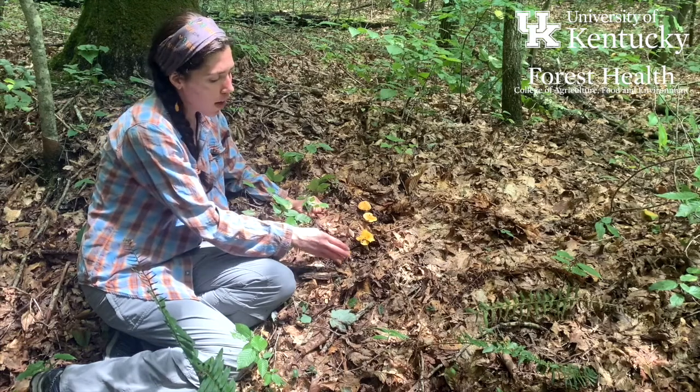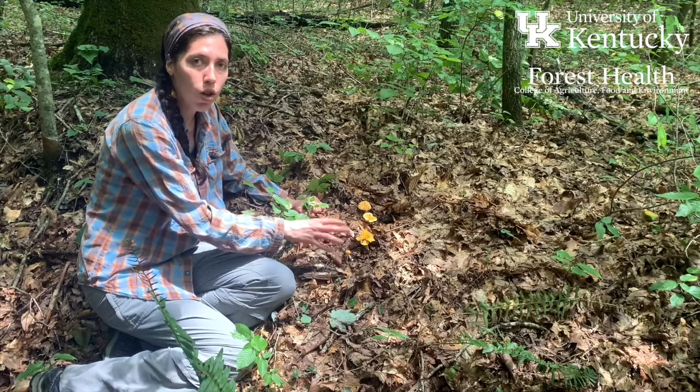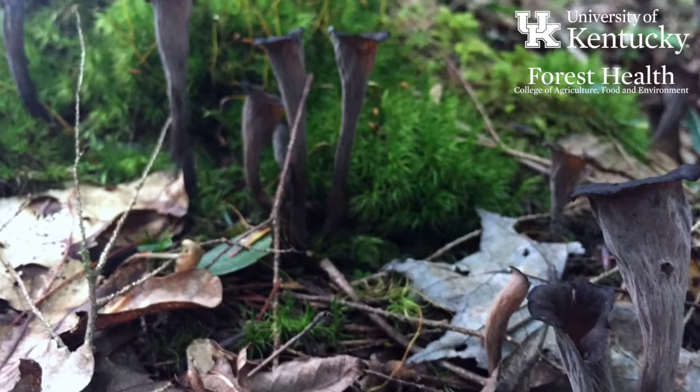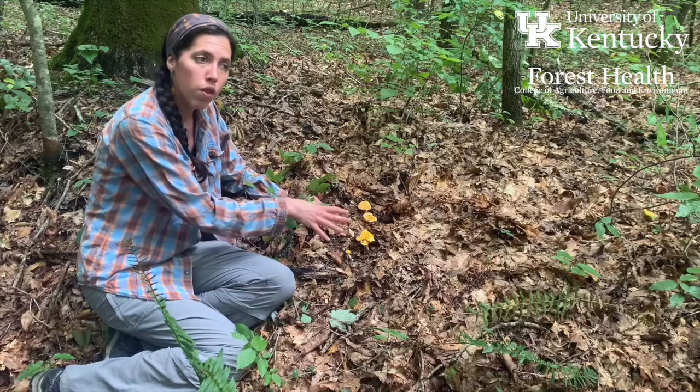Chanterelles almost all have either an orange or reddish-orange cap. There are a couple of exceptions within this group that come in different colors — they'll be lighter in color. There's one species that is very dark, almost black, but most chanterelles are going to be orange.